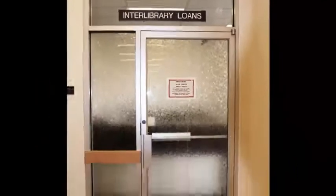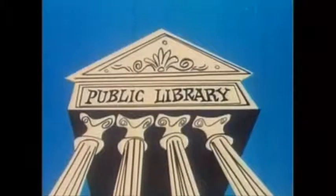Interlibrary Loan, or ILL, is a service that enables UVic students, faculty, and staff to obtain material from other libraries. It's usually as fast as one to five days, but during peak periods it might take a little longer, so it's important to start your research early.